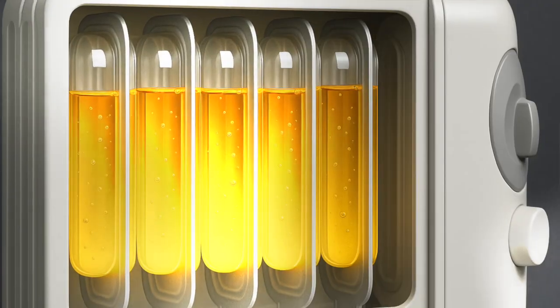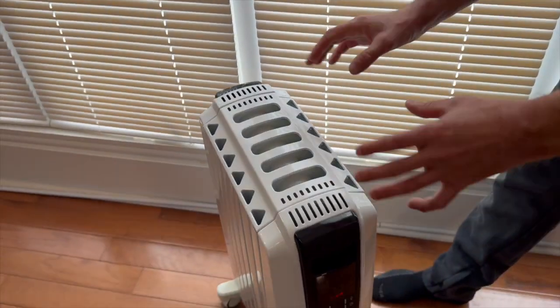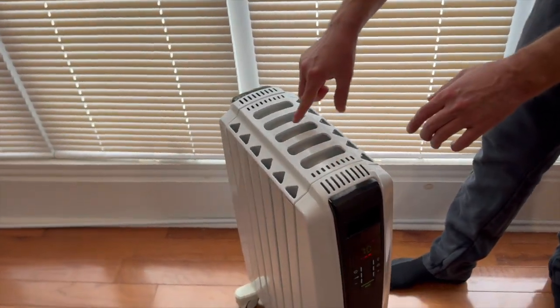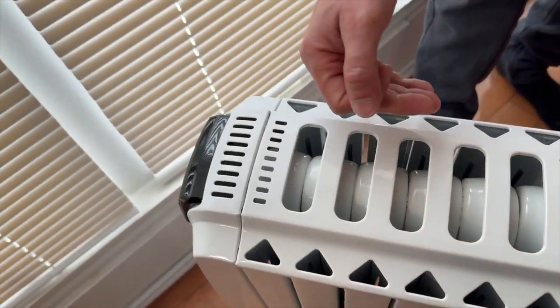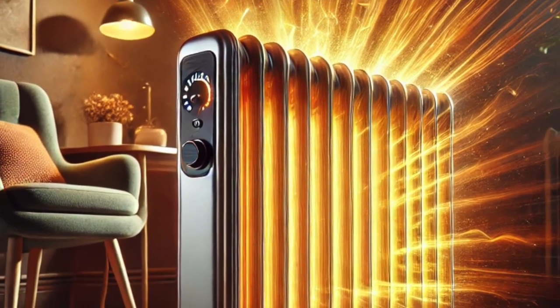The way this works is there's oil inside here and it's enclosed — it's pre-sealed. You don't have to add oil. These little fins here, the oil is going to heat up, it's going to heat up these fins, and that's going to create heat radiation.